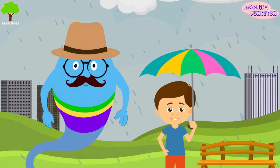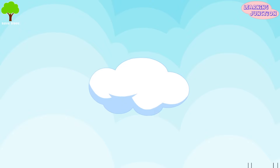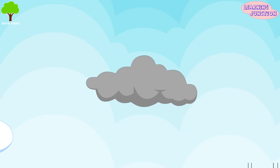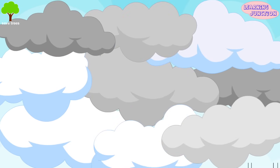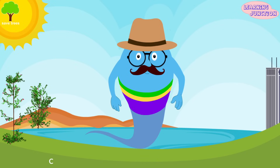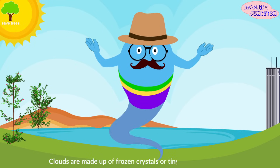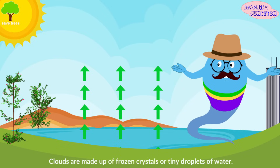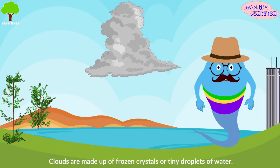All the clouds look different from one another. Sometimes clouds are puffy and white, sometimes they're gray or dark, sometimes they cover the entire sky. Clouds are made up of frozen crystals or tiny droplets of water. When warm air rises up, swells and cools, it forms clouds.